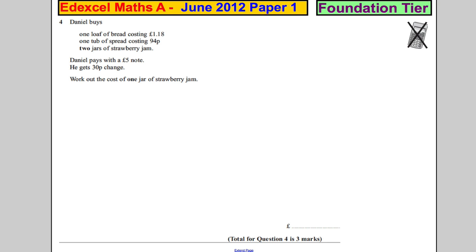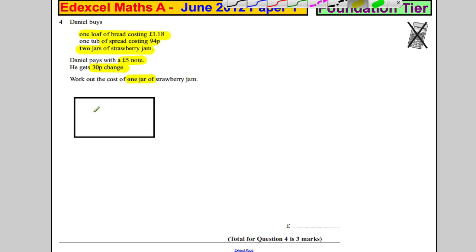Question four: Daniel buys a loaf of bread costing £1.18, a tub of spread costing 94p, and two jars of strawberry jam. He pays with a five pound note and gets 30p change. Work out the cost of one jar of strawberry jam. I'm going to draw a picture for this — imagine that was a five pound note.